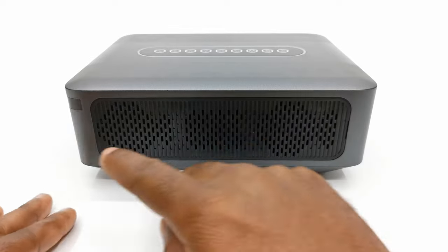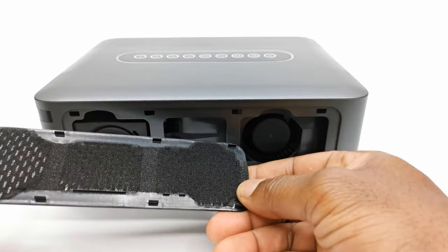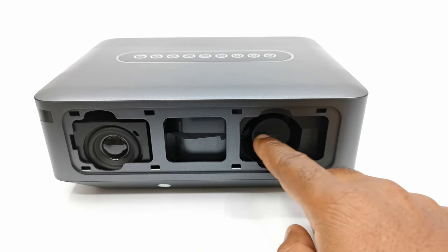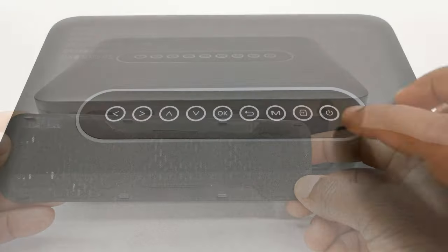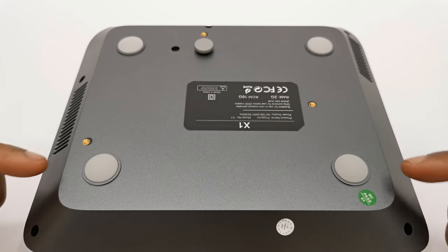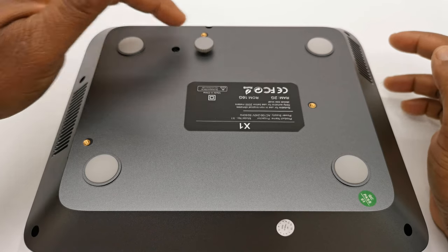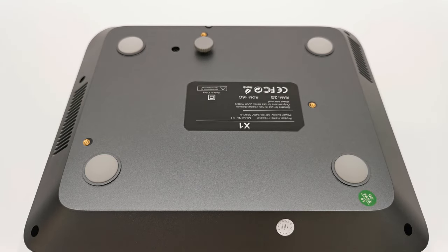To its rear contains a rear-facing IR sensor, a removable cover with a dust filter for its built-in internal speaker and cooling fan. At the top you have RGB manual press button controls. And to its base it has four anti-skate rubber feet, a screw-type kickstand, and screw holes for mounting to a ceiling mount.